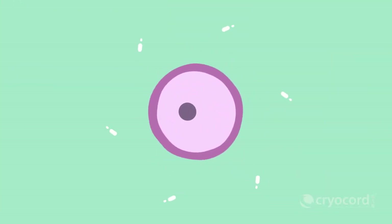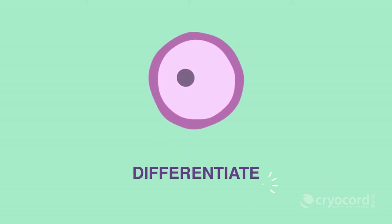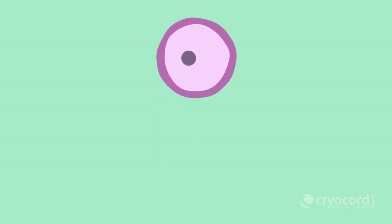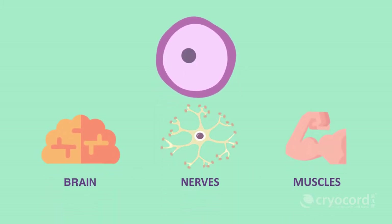Stem cells are a class of undifferentiated cells, which are commonly known as master cells. Stem cells can differentiate into specialized cells that form the brain, nerves, muscles, and other body parts.